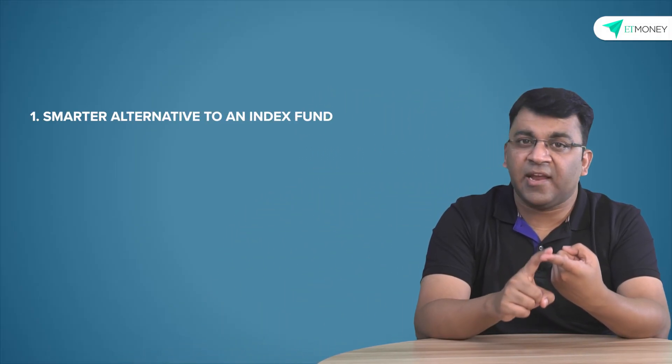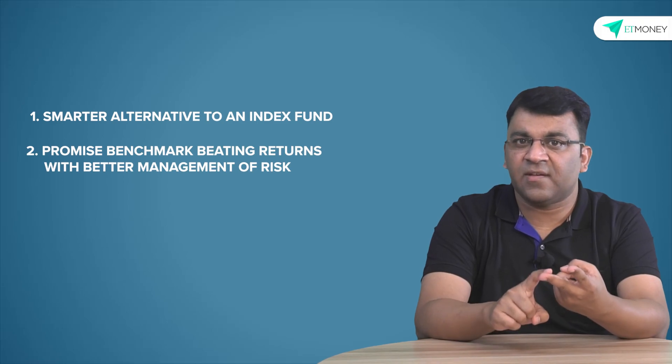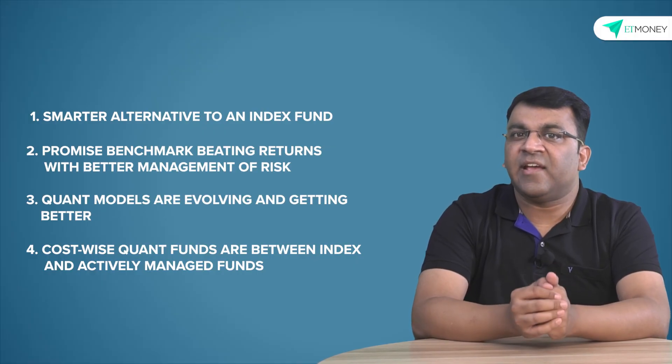In our opinion, quant funds make a compelling case for investment: firstly, as a smarter alternative to a market-cap index fund; secondly, they promise returns in excess of the benchmark with better risk management; thirdly, quant models are evolving and will continue to get better over time; and finally, their cost sits in the middle of a pure play index fund and an actively managed fund. However, it is still important to be prudent — look at dedicating only some part of one's portfolio to this category of funds. If you can do this on an SIP basis, that's even better. Since quant funds don't have a performance history in India, investors should monitor performance from time to time and invest strictly on a long-term basis.